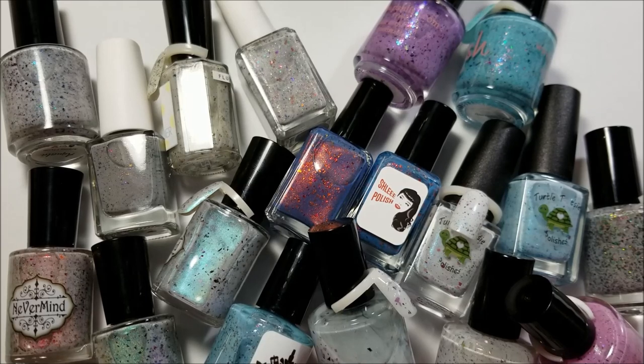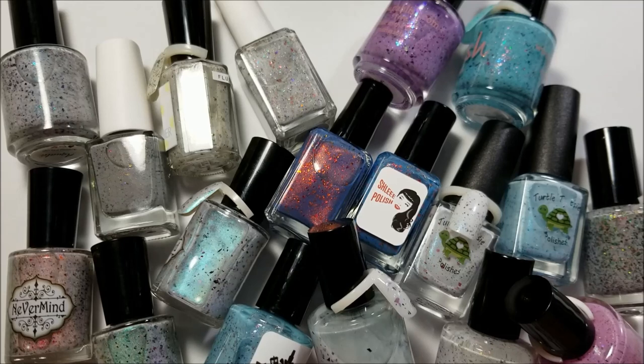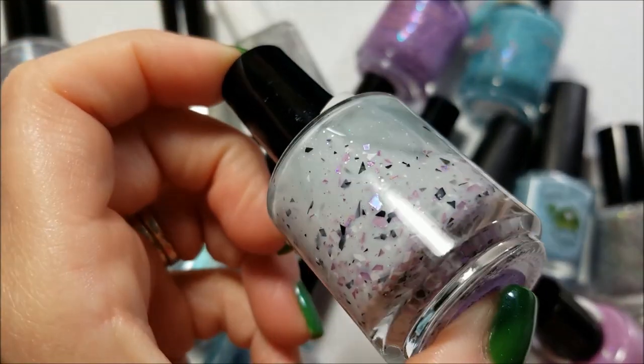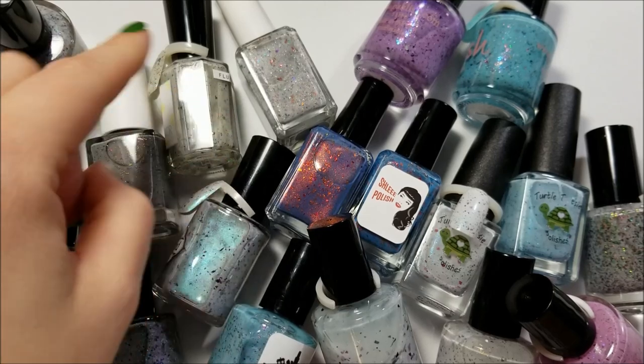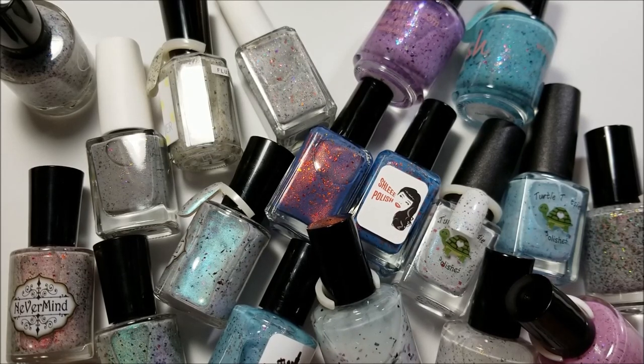Hey guys, today I'm back with something special — this is a collab with a bunch of wonderful women on Instagram and YouTube. This is our Easter collab and it's all about our speckled polishes. These aren't all of my speckled polishes, just a gathering of them. I didn't include speckled glitters — these are flakes basically. If I added all of them there would be way too many, so I'm just going to show them to you. If I've worn them I'll show you the swatch ring, and let you know about their formula.